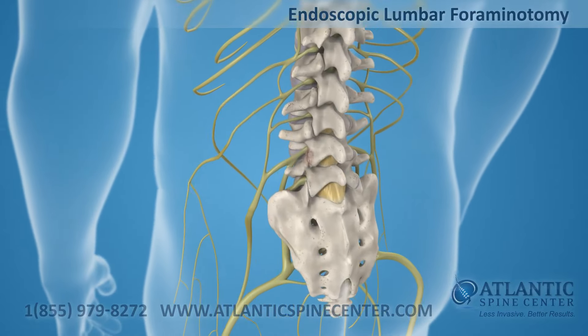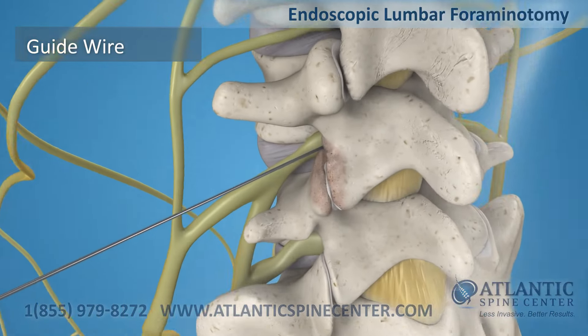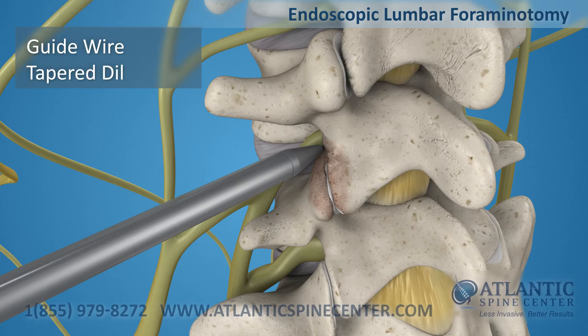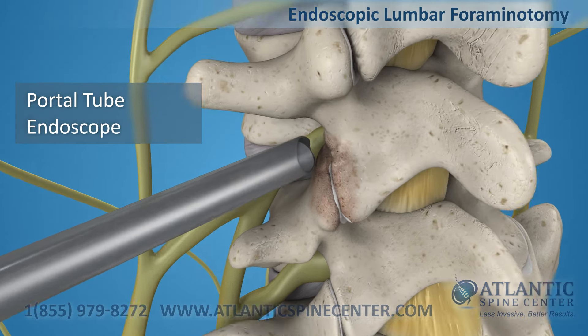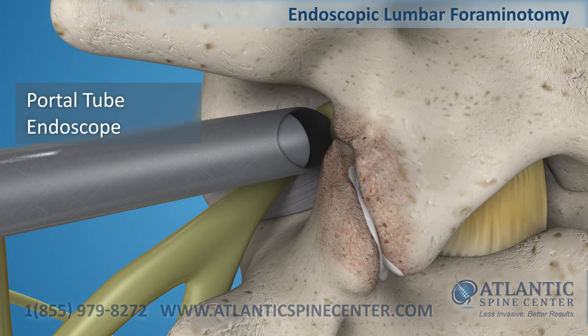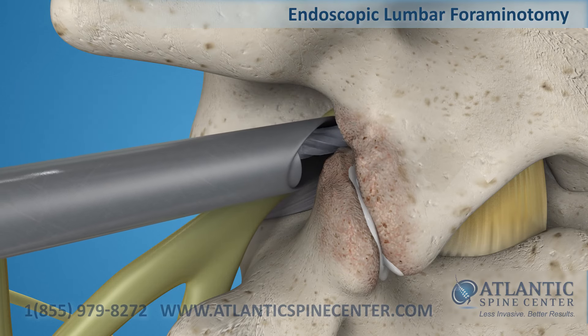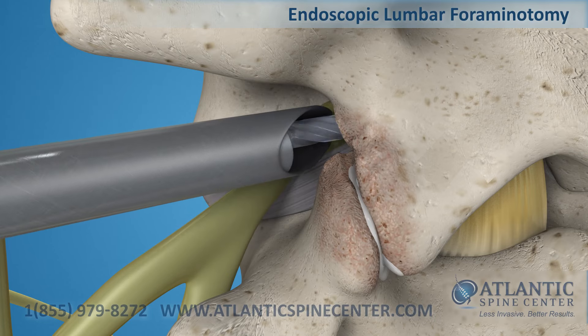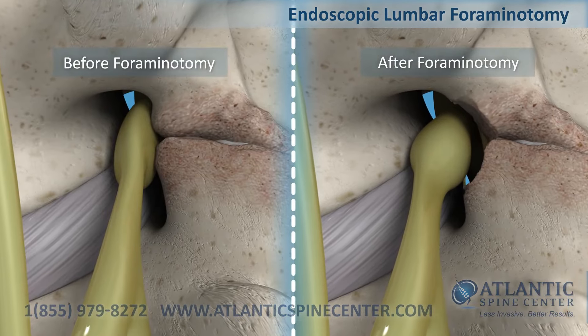Endoscopic lumbar foraminotomy is a minimally invasive procedure for treating foraminal stenosis. First, a thin guide wire is placed under x-ray control down to the involved level of the spine. A tapered dilator is inserted over the guide wire. A small tube is inserted over the dilator to create a portal down to the vertebra. The endoscope is placed through the tube and bone overgrowth is identified. With this close-up operative view, your surgeon can now microsurgically remove the small area of the bone. During the process, the exiting nerve root is protected by the tapered end of the tube. All this frees space for the nerve root and relieves compression, thereby eliminating the stenosis symptoms.